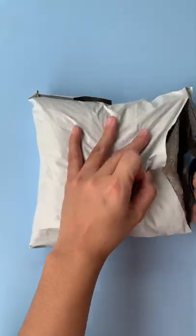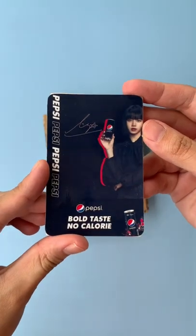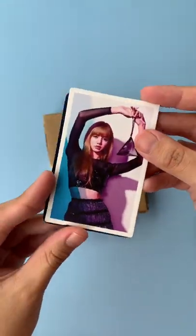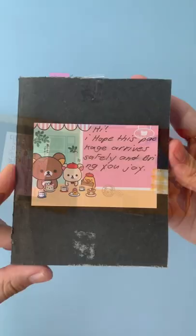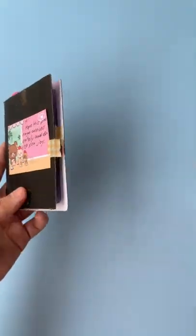Hi everyone! I'm back with another unboxing video. Today we have the continuation of me trying to collect the Blackpink Welcoming Collection 2022 photocards. So today we have Lisa and Rosé photocard set.